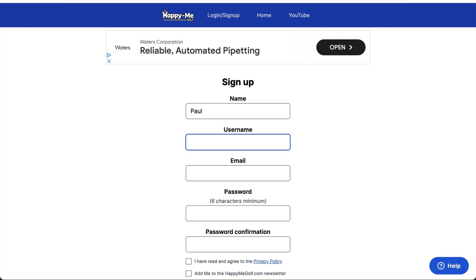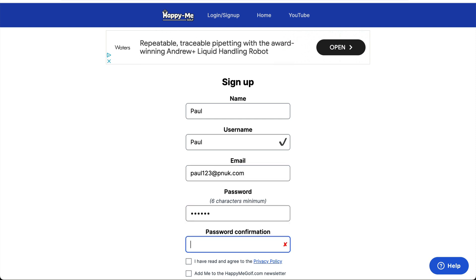Put in your name, your nickname, whatever you want to put in. Find a username that's available — I'll put Paul. Paul's available. I'll put in my email, or an email that I can test on, and put a password in.